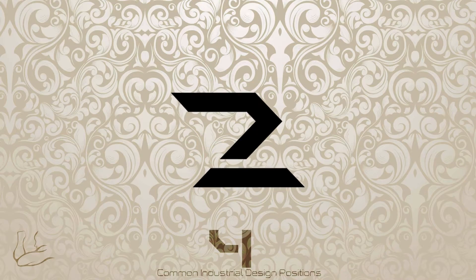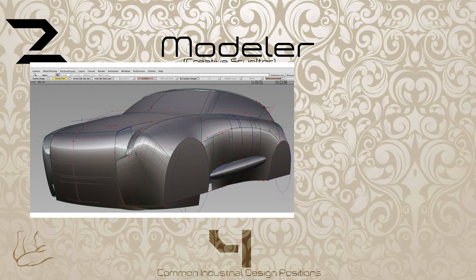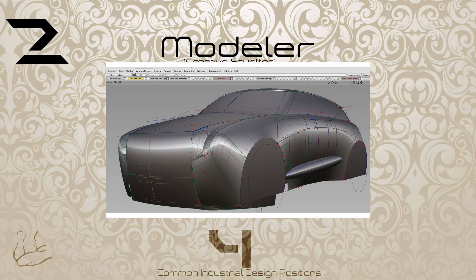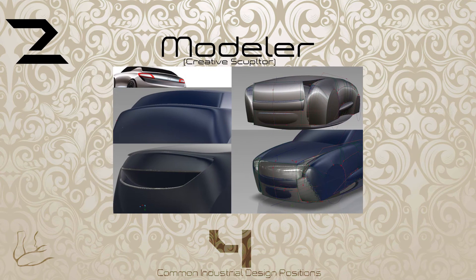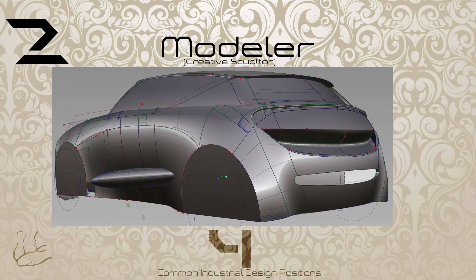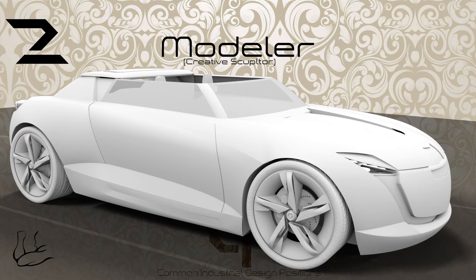Number two: modeler. This can be physical or digital. The job pays more than designers, and rightly so. These guys make the vision take form, and have the responsibility of adding their sense of proportion and line tension in their respective areas. We are modelers because having the skill to create 3D from 2D is totally badass — and also pays more. Next!